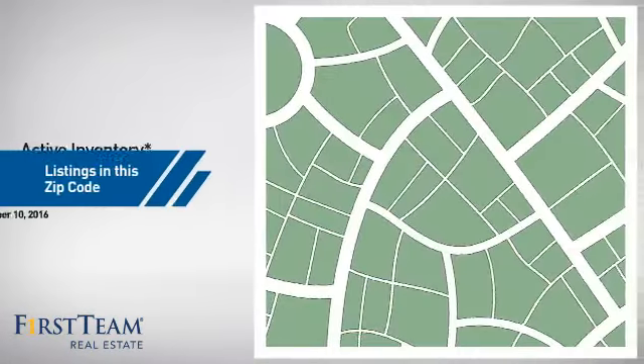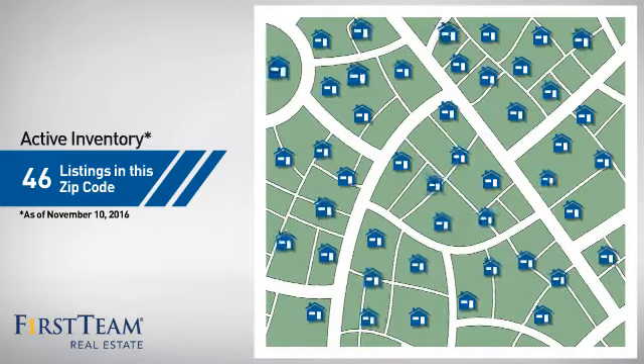Wondering how it stacks up against the competition? There are now just over 45 homes on the market within this zip code.